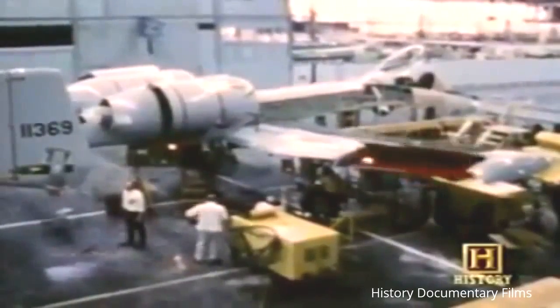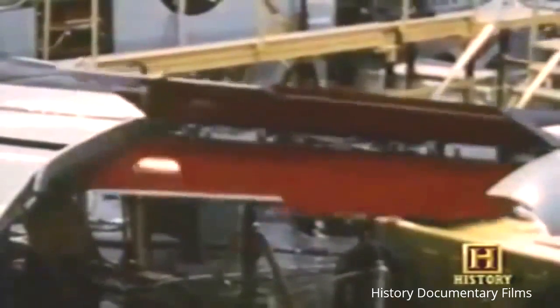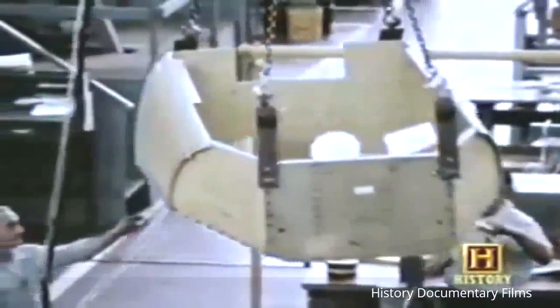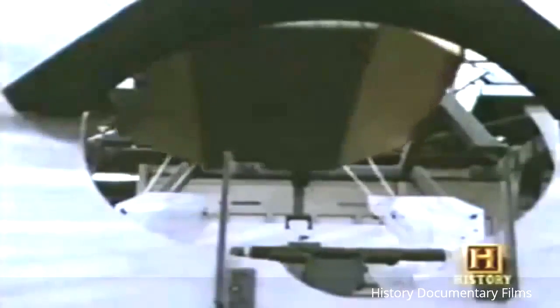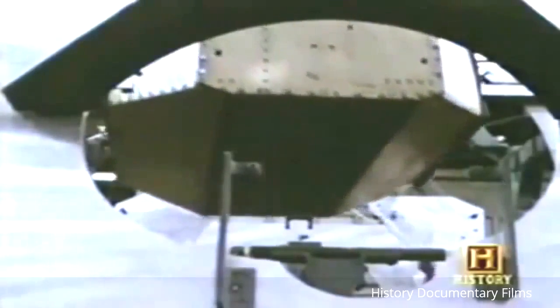We could come back with the hydraulic system shot out, half the tail shot off, a piece of the wing shot off. We had two engines — you could come home on one. The pilot was bathed in a titanium tub which could take 20-millimeter shells. It was really a piece of machinery that you could fly into hell and back.